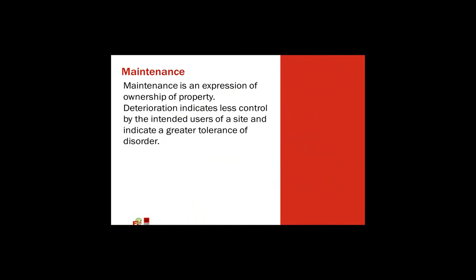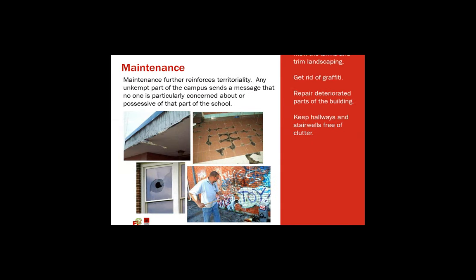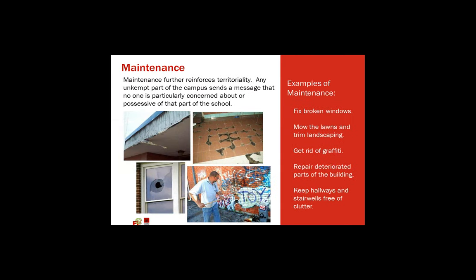Maintenance is the final item — just taking care of your facility. These pictures were taken in Oklahoma City Public Schools. The idea here is if there's graffiti, broken windows, if the district's not taking care of the facility, why would the students take care of the facility?